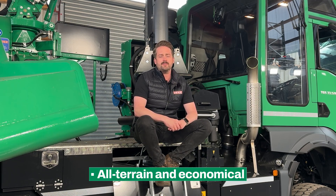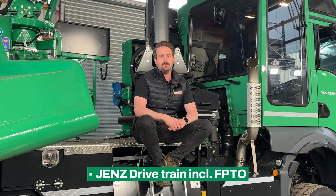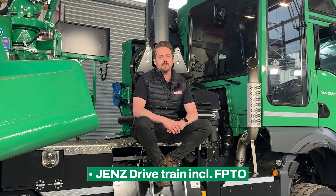The chipper truck combines high off-road mobility with economical road transport. It can be equipped with agricultural tires, making it suitable for work with a high proportion of road use as well as for power-intensive chipping operations. Since 2017, Jens has been using an approved driveline that has now clocked up over 1 million operating hours. Power is transmitted via a specially developed FPTO which sits directly between the engine and the gear drive gearbox, ensuring maximum torque transmission both for chipper operation and for the drive function.